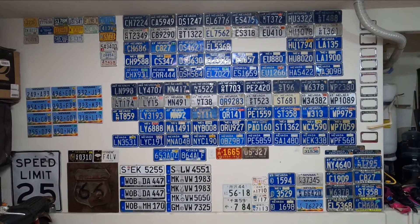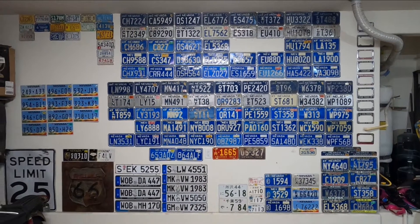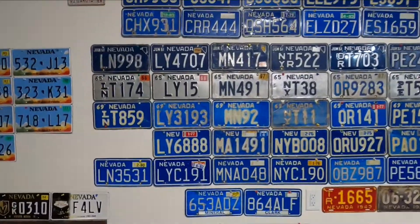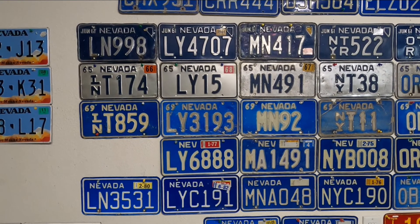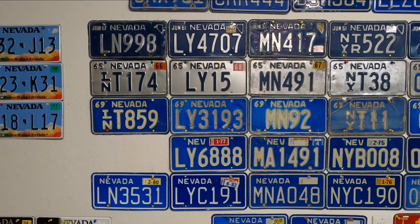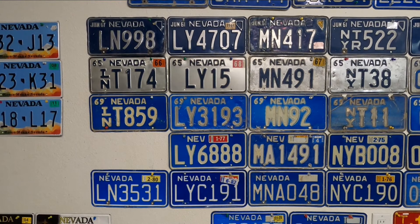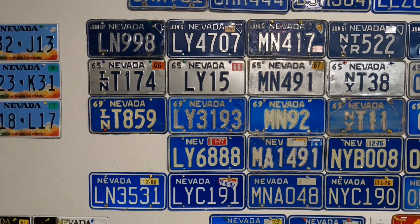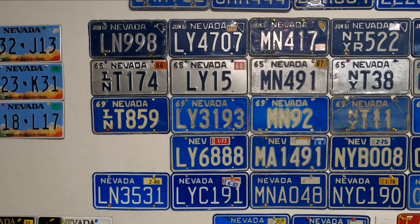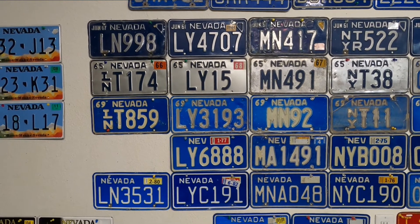I wanted to go over Nevada license plate collecting and explain this whole wall of blue. From about 1950, early to mid-1950s to 1976, the Nevada license plate had different bases with letters in the front that tell you what county they're from. This column here: the dark blue one is a 1961 base that says LY, that's for Lyon County. They had new bases in 1961, 1965, 1969, 1971, and 1975 — each one issued for Lyon County.